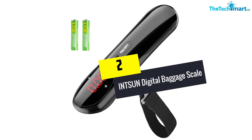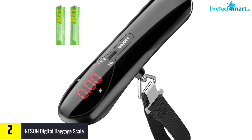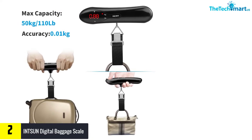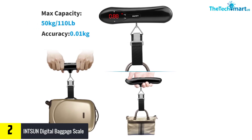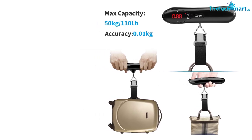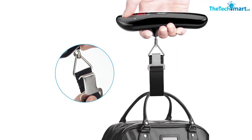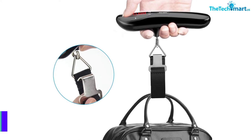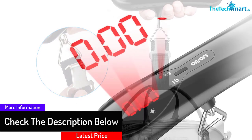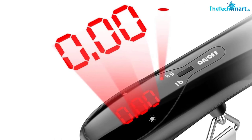At number two, we have the Intsun Digital Baggage Scale with an LCD display and backlit. This is another top quality baggage scale that always gives highly precise and accurate sensitive measurements. There is an LCD display with backlit, making data reading easier. It runs on powerful functionality, auto shuts off in 60 seconds, and is packed with a T-shaped ergonomic design. It is a portable, mini-size, and lightweight luggage scale.